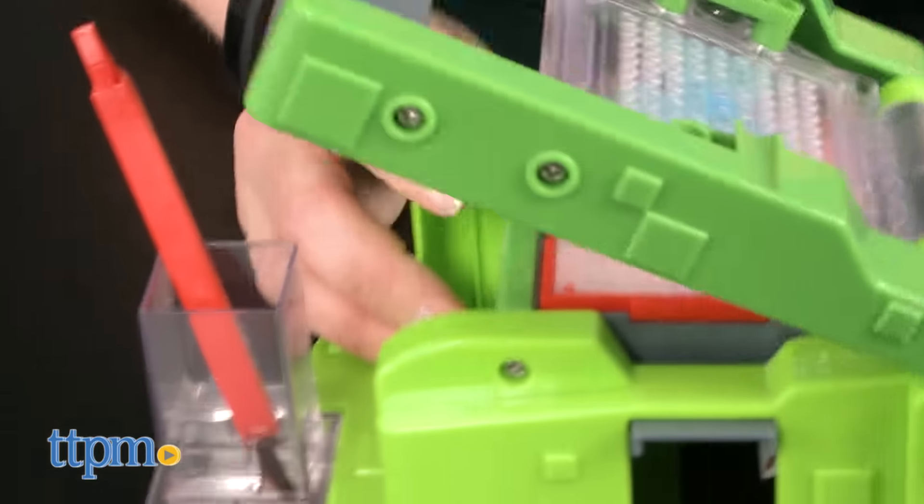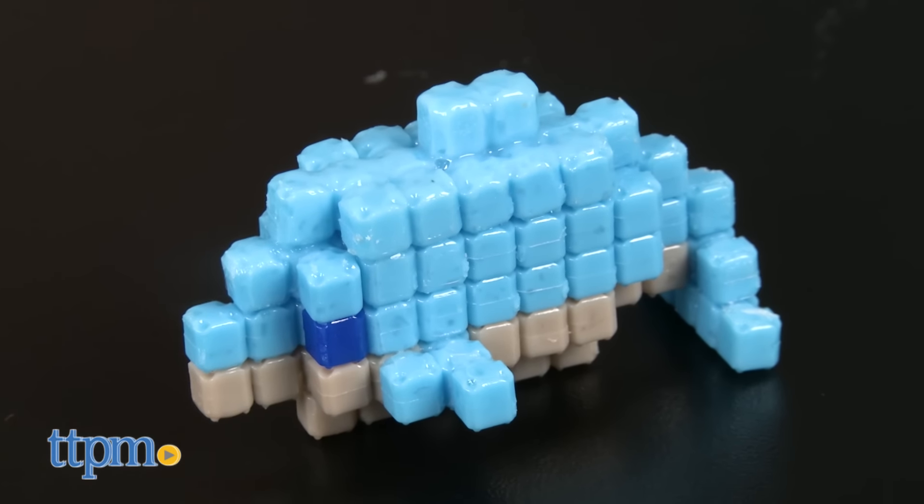These are the toys our visitors are looking for in September. What's hot for you this month? Let us know in the comments and be sure to check out all the reviews of these toys at TTPM and on our YouTube channels. We also invite you to subscribe to our new unboxing channel, First Look Toys, where you'll be the first to see some of the hottest toys just as they come out. Thanks for watching and have a great month.